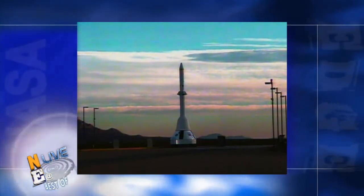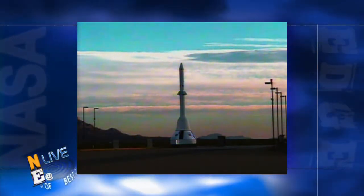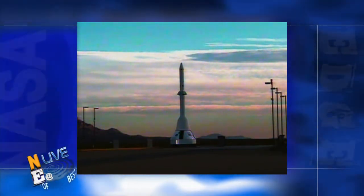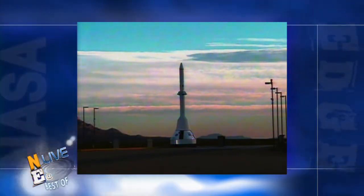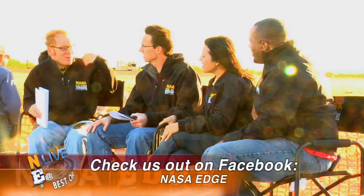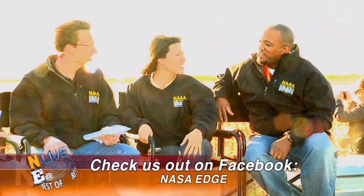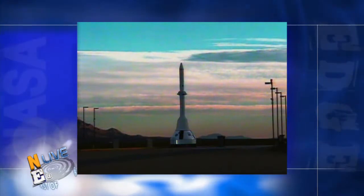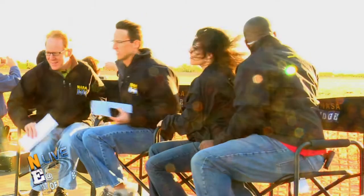This is going to be cool. Live look at Launch Complex 32E at White Sands — what a beautiful backdrop. The skyline is beautiful. This is kind of reminiscent of the Aries 1X flight test back at Kennedy. T-minus one minute. Can you believe it? This is a first for all of us. One host hasn't even seen a shuttle launch yet — they'll have to make that happen. Aries 1X was the first for one, promising to be down for the last shuttle launch. T-minus 30 seconds.